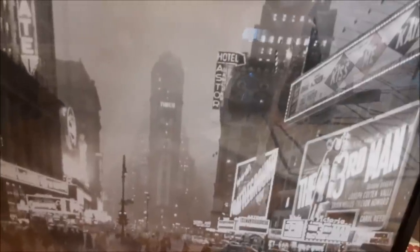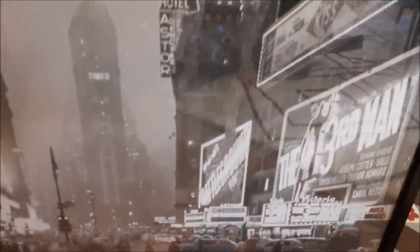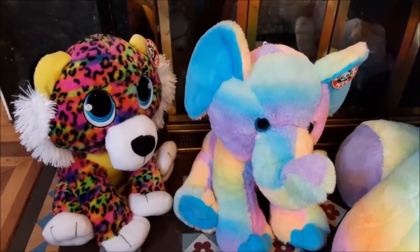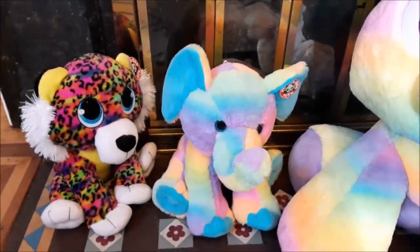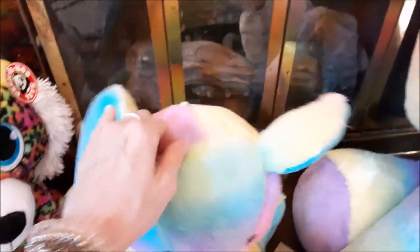We've got this large framed poster of Times Square in about 1940. Look at that — it's like going back in time. Three stuffed animals, all with their tags still on. Very colorful. The unicorn is huge, and then we have the elephant and the leopard.